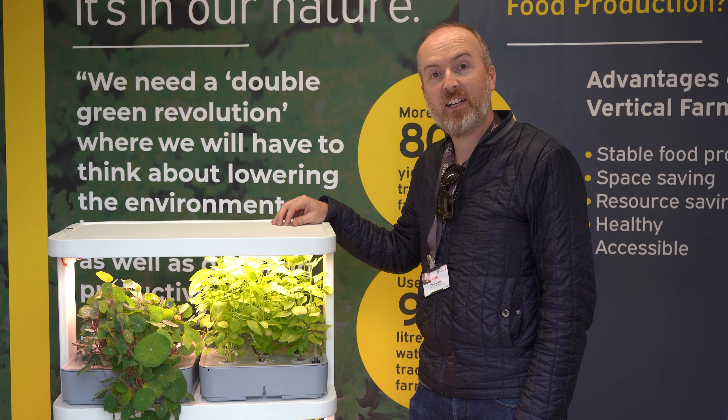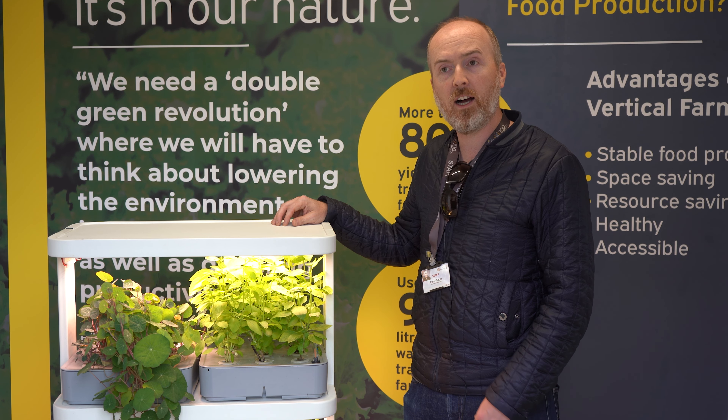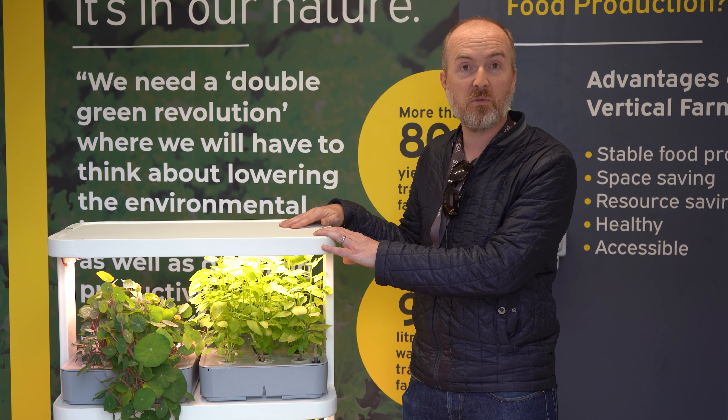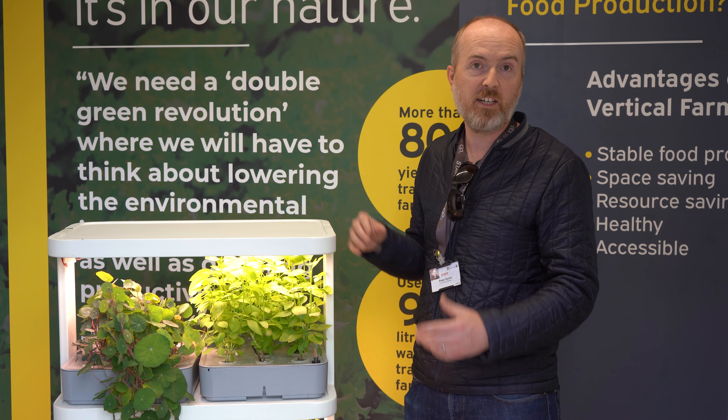If you're coming to RHS Tatton Flowers Show, please come and see us at our stall and I'll be able to talk more about our vertical farming system and discuss farming and sustainability.